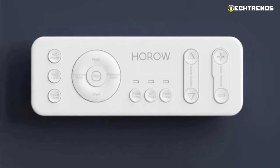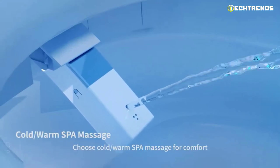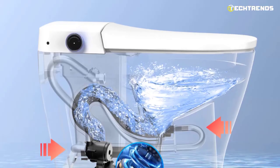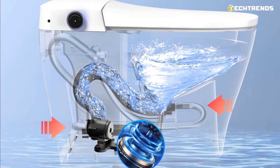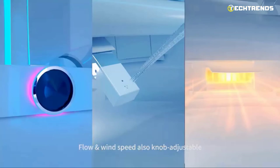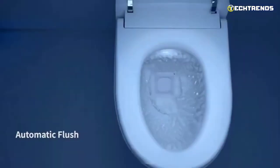A self-cleaning wand washes your nether regions. You can choose from a front cleanse, gentle rear cleanse, oscillating cleanse, or pulsing cleanse, giving you complete control. You can modify the spray's warmth and strength with adjustable temperature and pressure settings. You can turn on the air dryer to lessen moisture left behind following cleaning. All waste is eliminated by the potent 3D tornado flushes and bowl-bottom flushes, aided by superior glazing. A contoured heated seat, strong warm air dryer, and warm water keep you warm and comfortable early in the morning or all winter. Strong air filters thoroughly clean the toilet's air and eliminate odors.